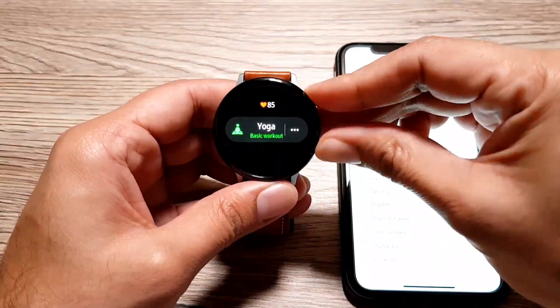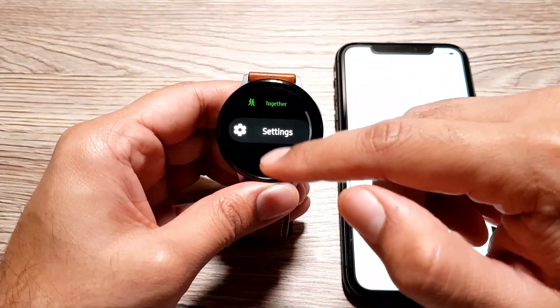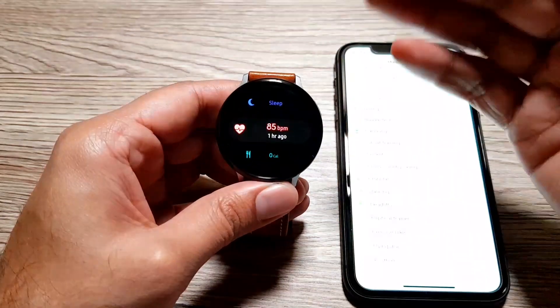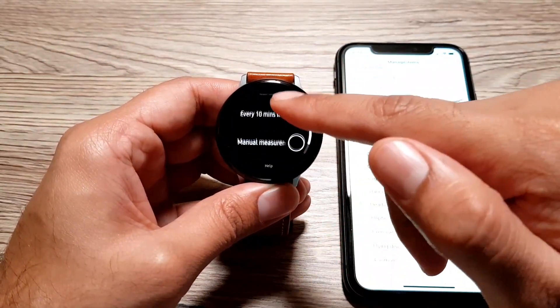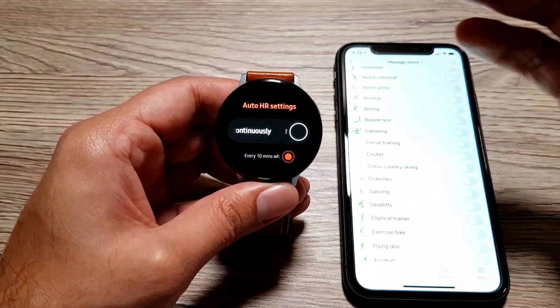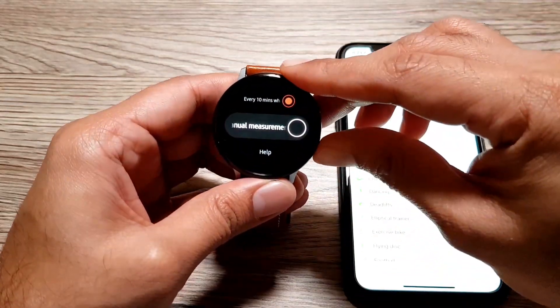It's great to know you don't lose any health-related features, because many people buy these watches specifically to track their health and activity. All the heart rate settings are available as well — you can continuously monitor your heart every 10 minutes or manually monitor your heart rate.